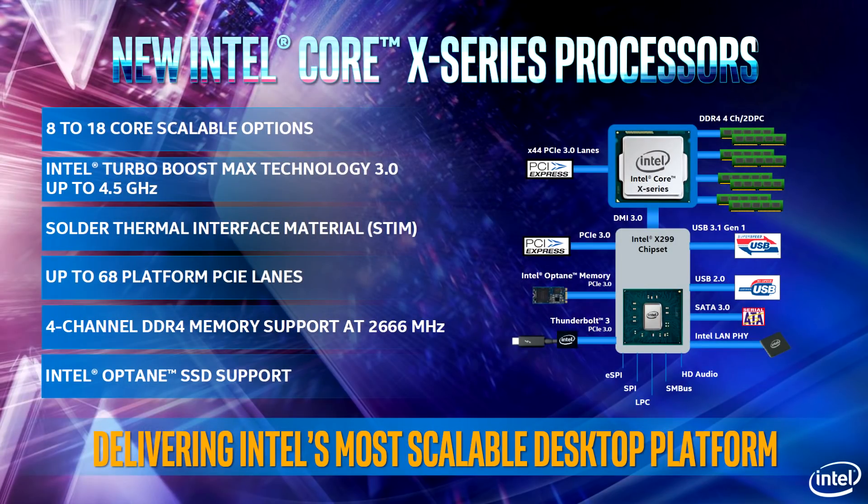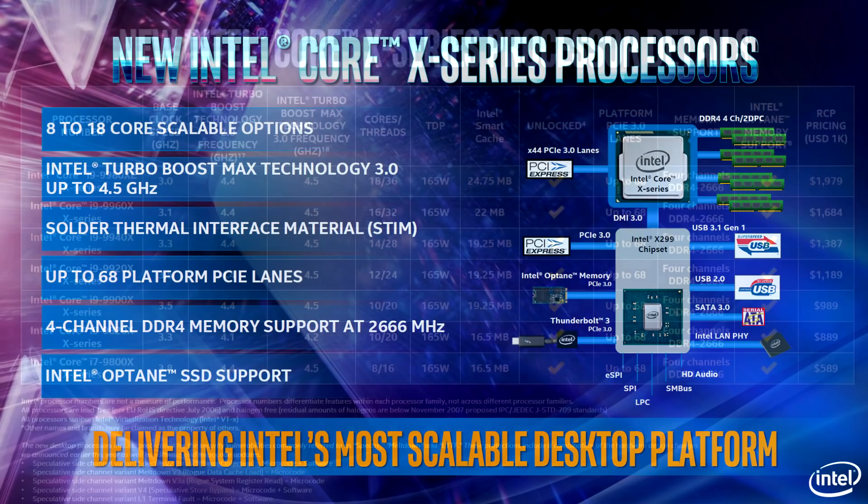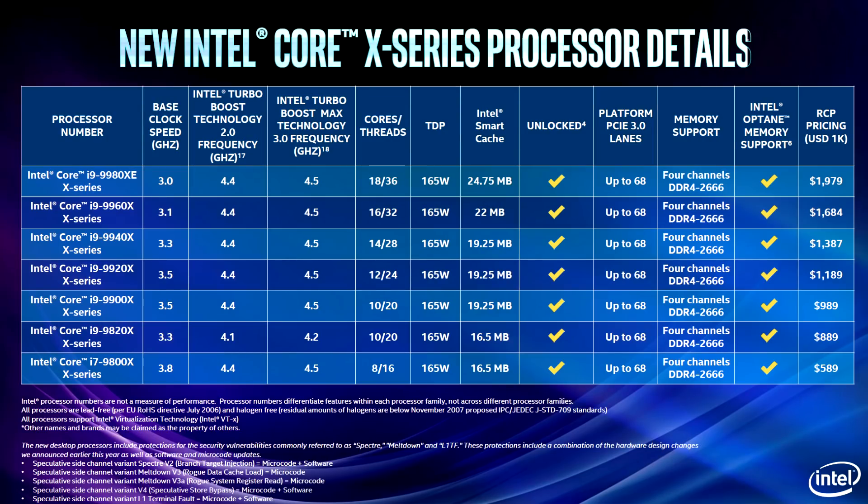On top of the mainstream processors, they also showed off some high-end desktop stuff with the new Core X series, which will be 8 to 18 cores respectively. At the very top we've got the 9980XE — 18 cores and 36 threads. This is going to be a pretty incremental update to the last generation, but it will have the new Intel Turbo Boost 3.0. It's coming in at just under $2,000. I'm really hoping, fingers crossed, that I get one of these in for testing, because I would love to use it for video editing on a daily basis — I'm currently on a 6-core 12-threaded Broadwell-E processor and I need an upgrade.